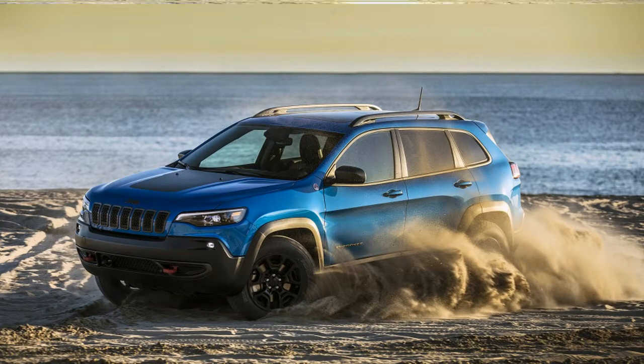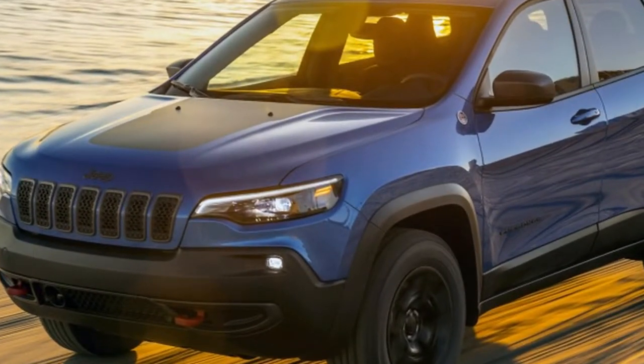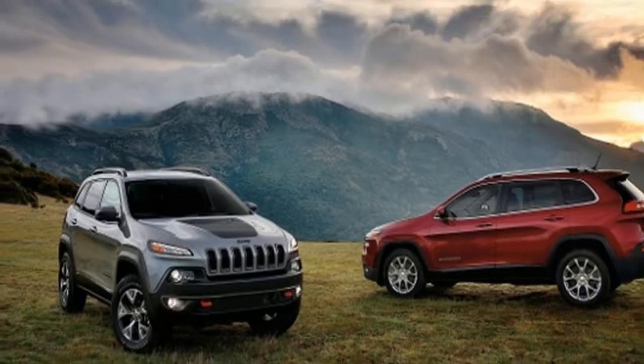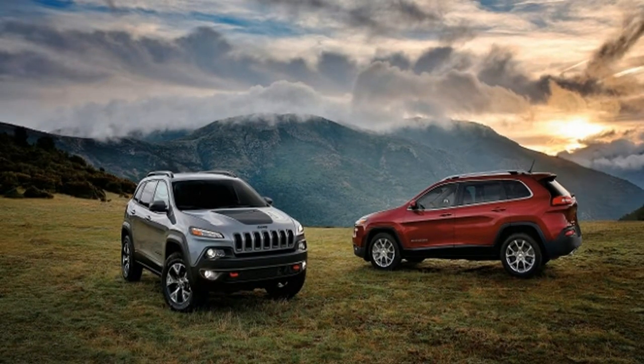The 271 horsepower 3.2-liter Pentastar V6 and 180 horsepower 2.4-liter Tigershark four-cylinder are also available.